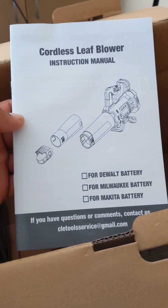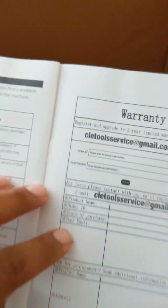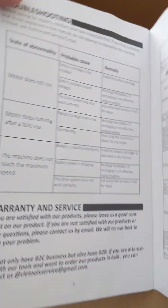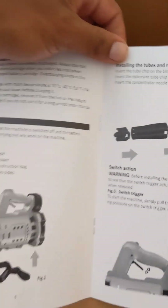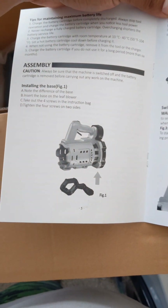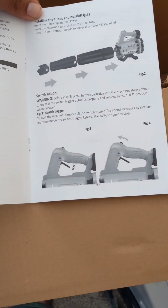Hey everybody. I bought a cordless leaf blower from Amazon.com. I normally use it for my backyard to blow out the leaves and make them easier to pick up, but I'm actually using this leaf blower to dry out my car after a car wash because the car wash I go to doesn't have a blower to dry the car.